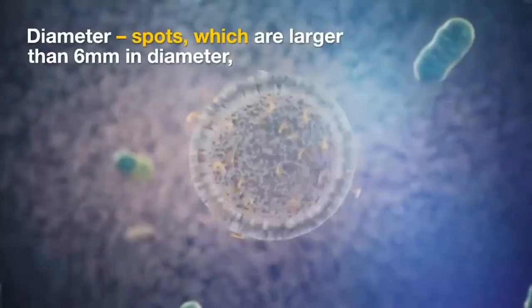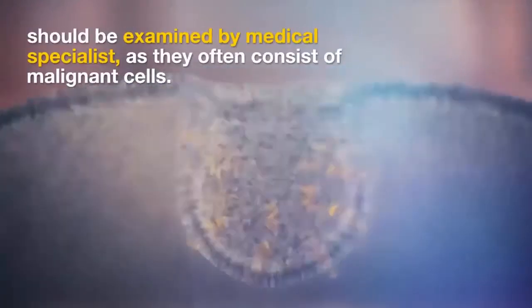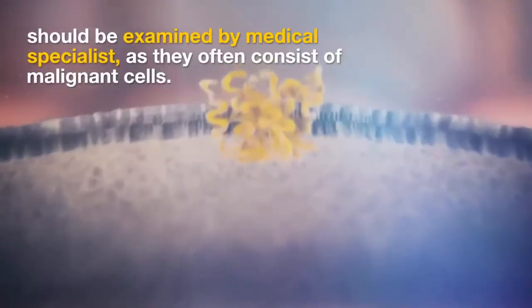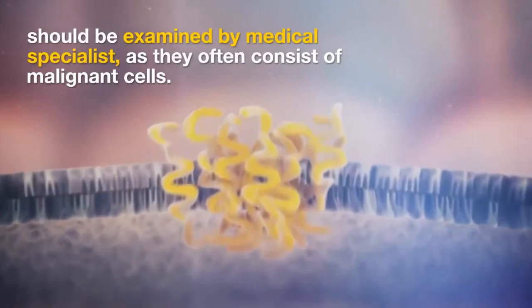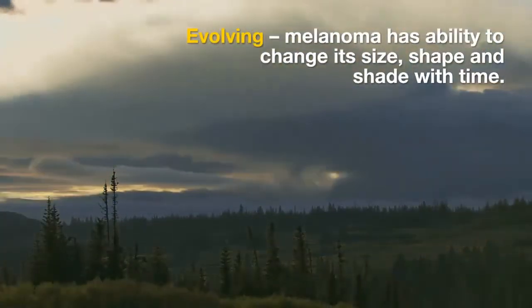Diameter — spots which are larger than 6 millimeters in diameter should be examined by a medical specialist, as they often consist of malignant cells. Evolving — melanoma has the ability to change its size, shape, and shade with time.